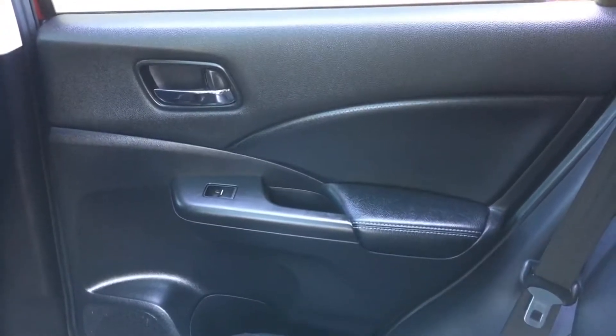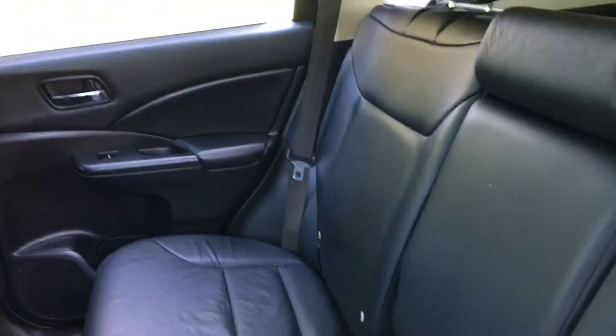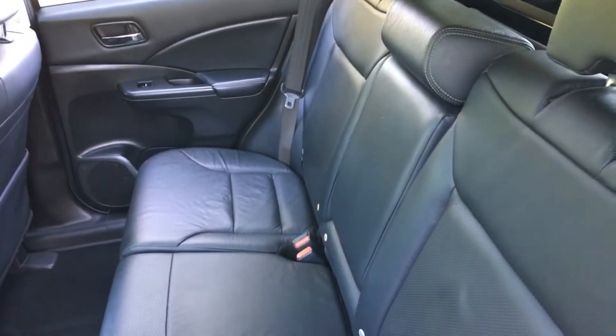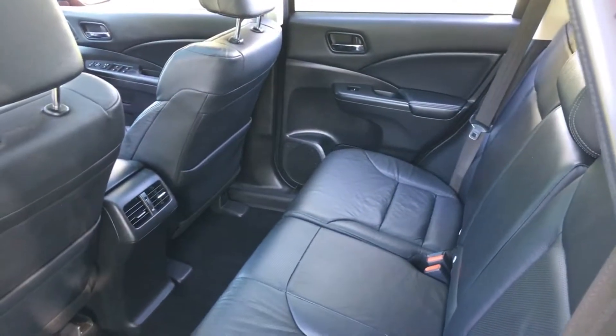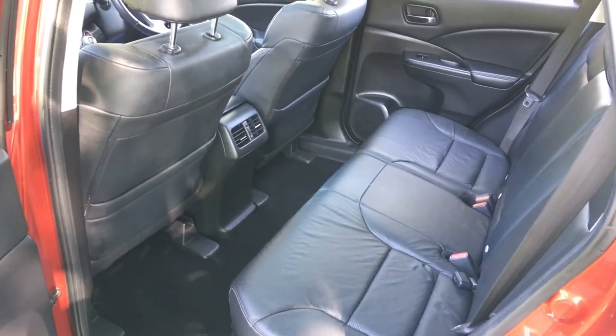The offside door card is likewise absolutely as new. The leather work is in absolutely fantastic condition — really is. These are brilliant family cars. The legroom in the back is simply huge, and that's with the driver's seat set for me, and I'm over six foot tall.